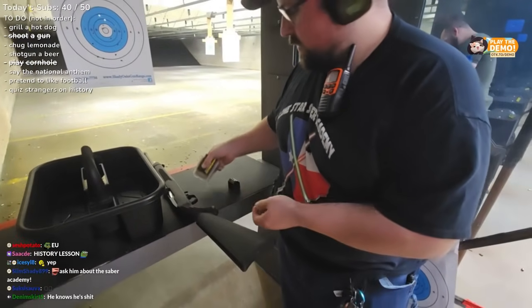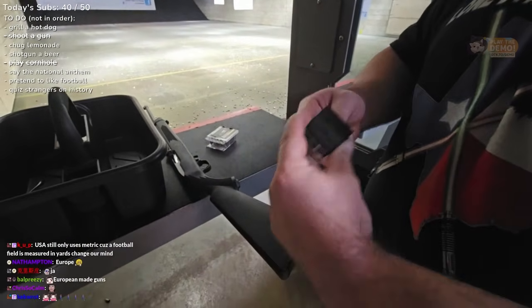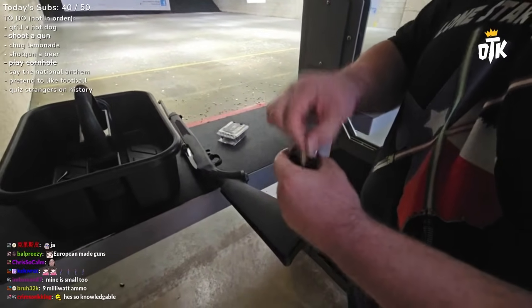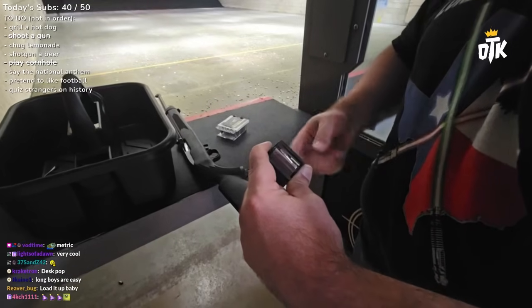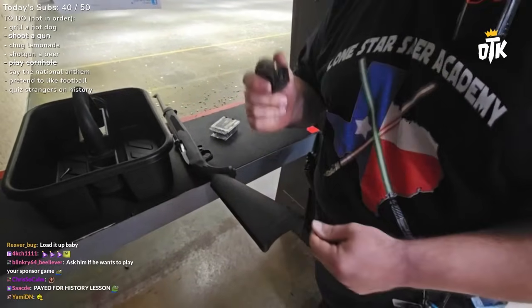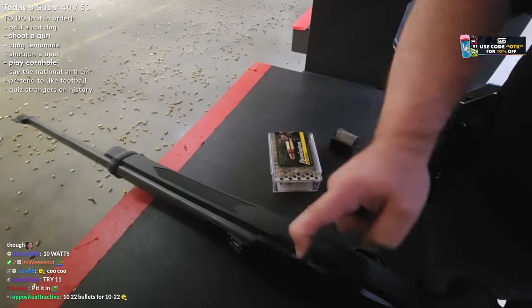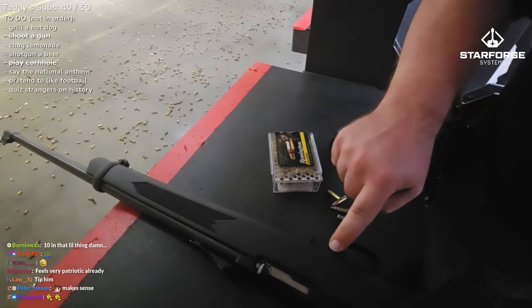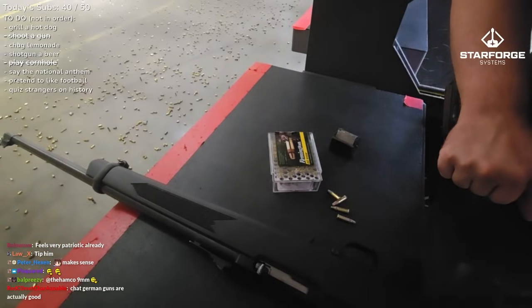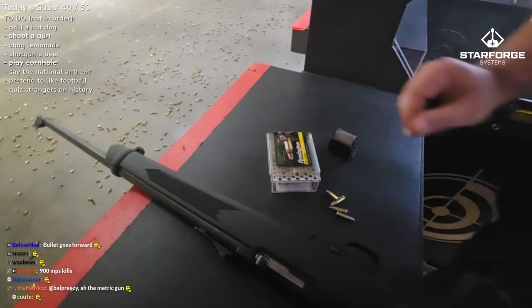Alright, so this guy — pretty simple — loading him up is pretty easy. If you can read 'Ruger' normally, just flip him over. The rounds go into that opening — push down and in. Just rinse and repeat. It can hold 10. Once it's in there, take that bolt, move it all the way back, let go — it'll charge the gun, it'll be ready to fire. Safety's right here. Am I going a little too fast?